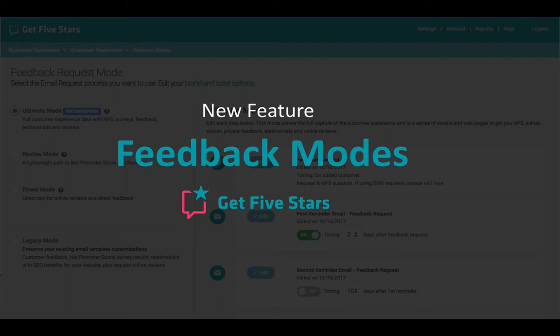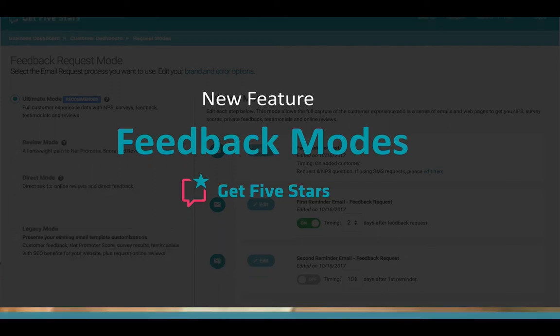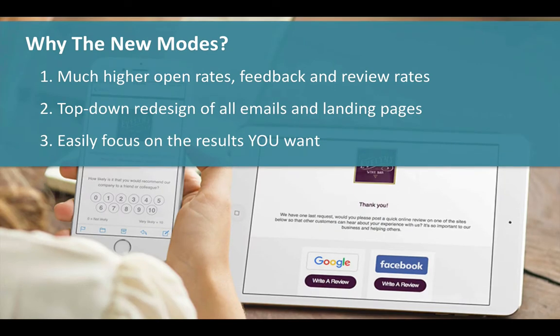I'm very excited to announce a new feature that we've been working hard on called Feedback Modes. These modes represent experience that we've gained dealing with millions of feedback requests and lead to much higher open rates, feedback rates, and online review rates. All of our emails and landing pages have an updated, clean, professional design that you can brand with your logo and accent color.